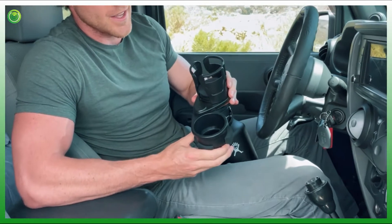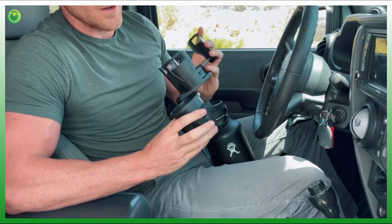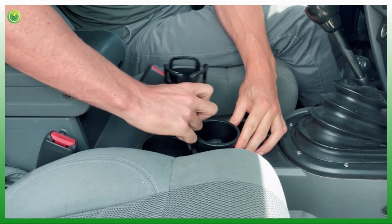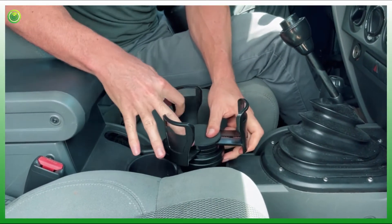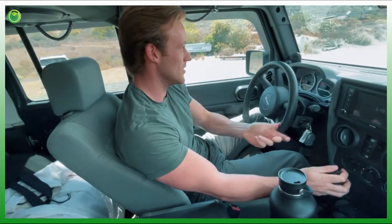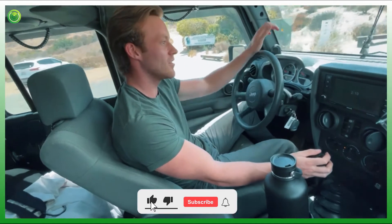You have the two-in-one design, you have the adjustable diameter to fit any size cup, and I also have tape on here to help it fit my particular size cup holders. We'll install it. Then you open it up, have your two different cup holders, and the adjustable diameter. Here we have the Hydro Flask, close it up, and now we're ready to go off-roading. Here we go. Let's see how it holds up.